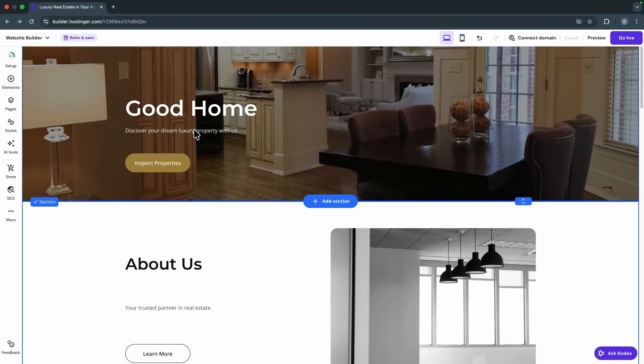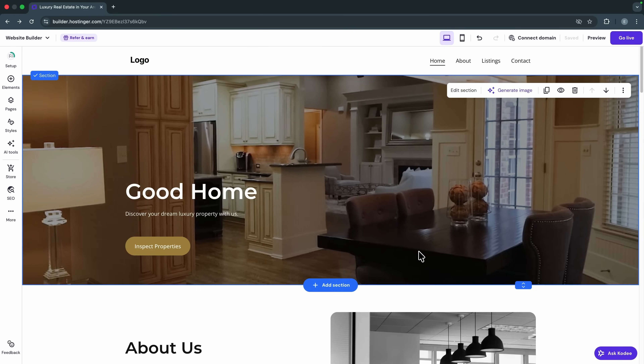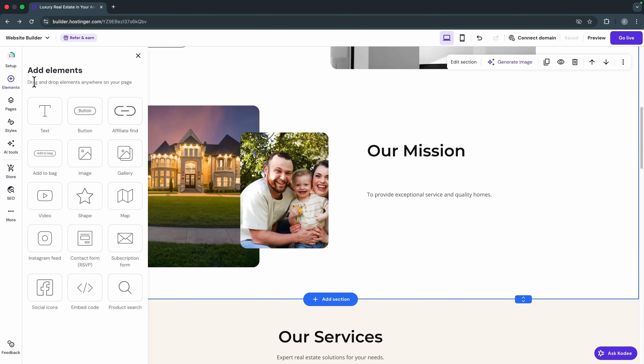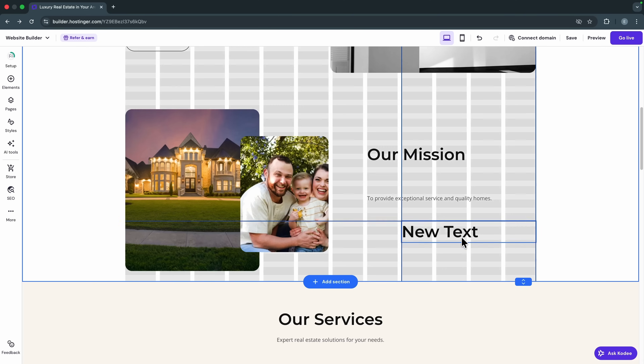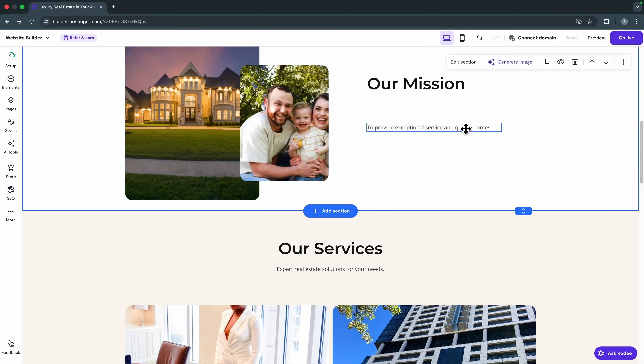Now that you know how to edit text, buttons, and images, follow this same process to customize your entire website. If you want to add a new element — say a new text block — go to 'Elements' and you'll see options for text, buttons, videos, images, and even custom code embedding. Click the text widget and drag it to where you want it, type in your text, then hold and drag any element to reposition it anywhere on the page.